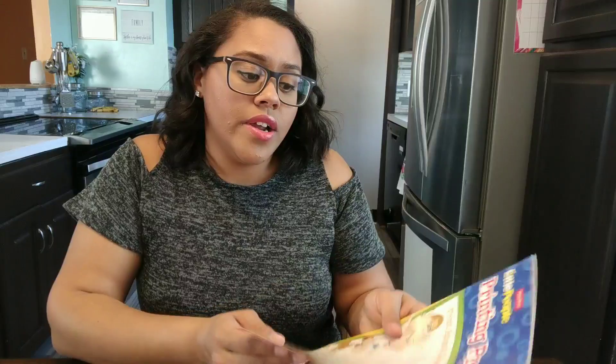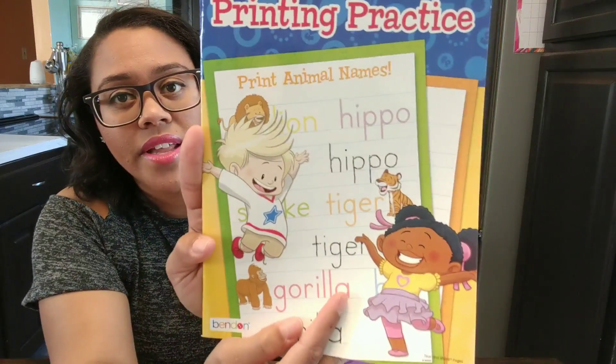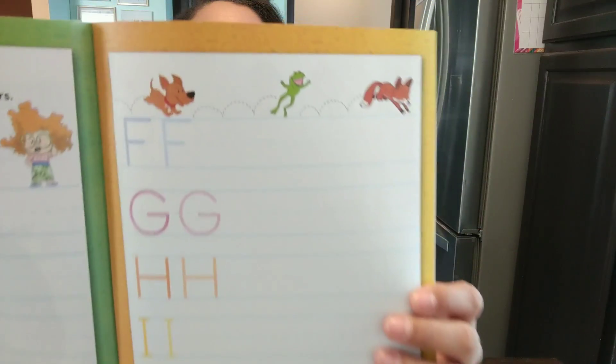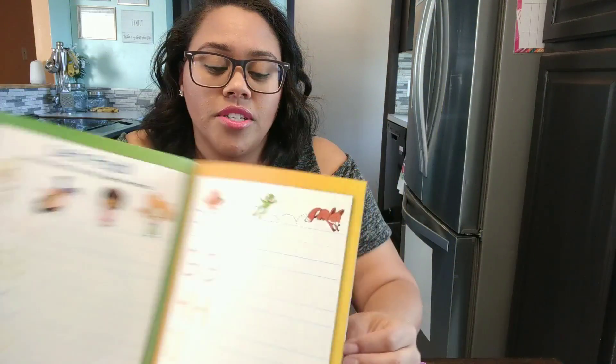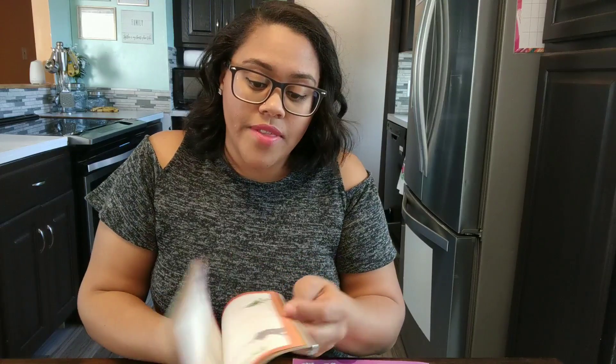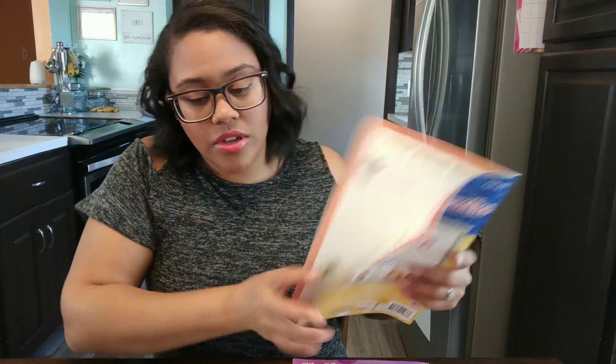I also got another printing practice book — this one says ages 4 to 6, but I'm going to let my toddler practice with it because she needs to practice her letter writing. It has pages like these. I love their activity books — they have lots of cool little neat things in them and they're only a dollar.